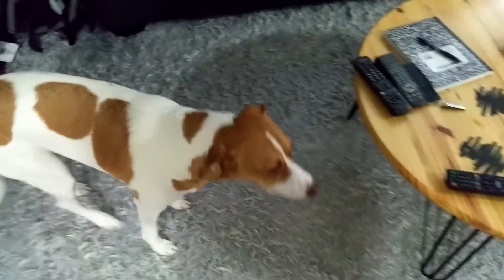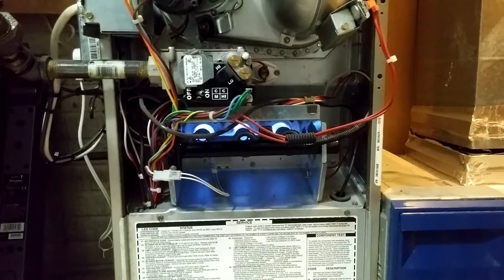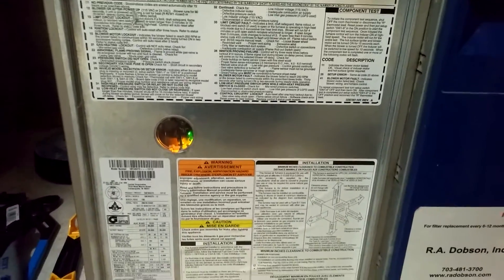Here's Talia enjoying the warm air. Down in there you can read the diagnostic codes if you have to, from either there or the Infinity control. As I said, it's an ECM motor so it's variable speed.